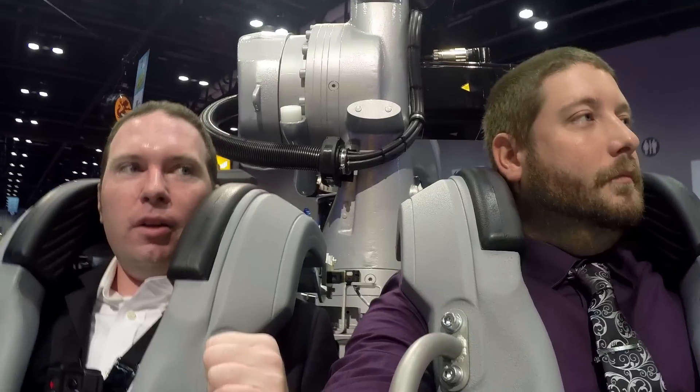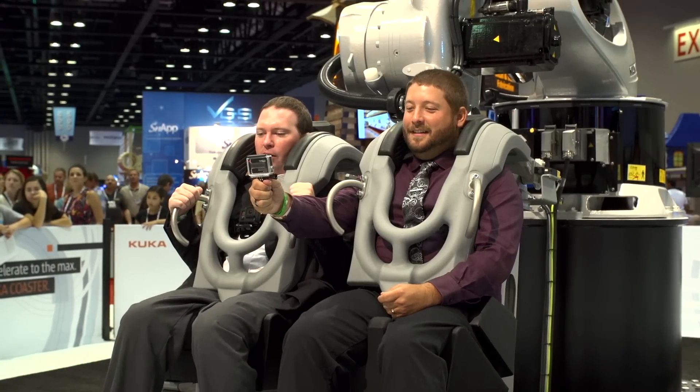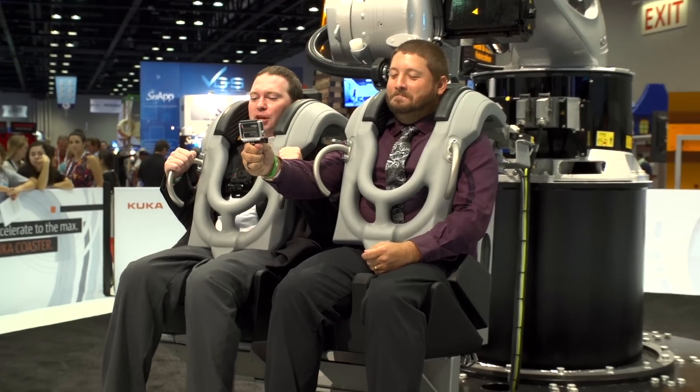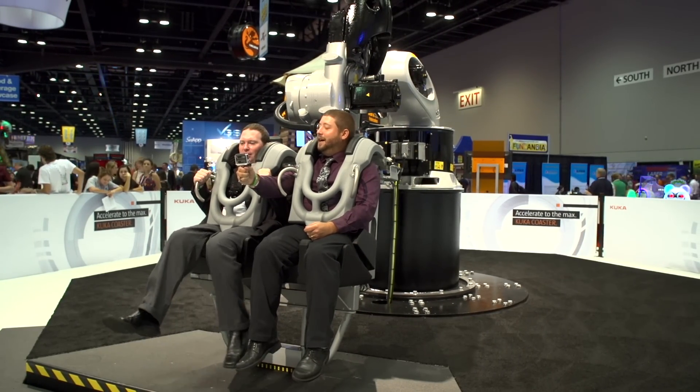Crank it up — five, absolutely, five extreme. By the way, the extreme ride warning reads: passenger frequently upside down, rapid deceleration against the forces of gravity, frequent rotation, and changes of direction. Sounds like an awesome time. Actually, every part of that sounds like a terrible idea. Yeah, I just ate too.